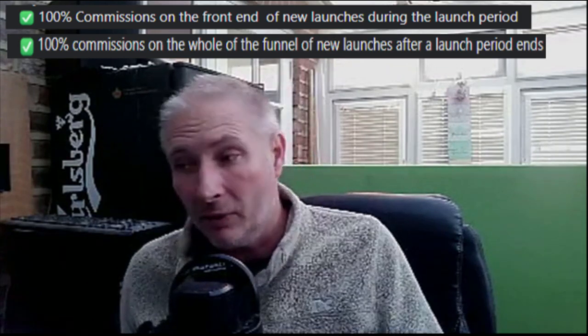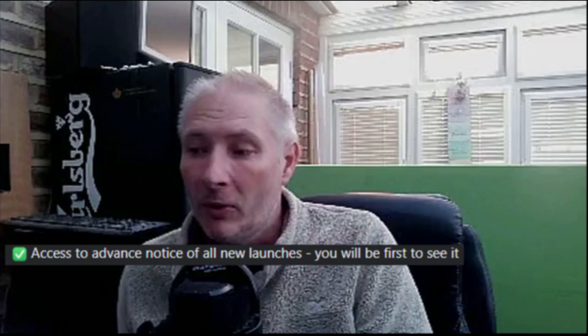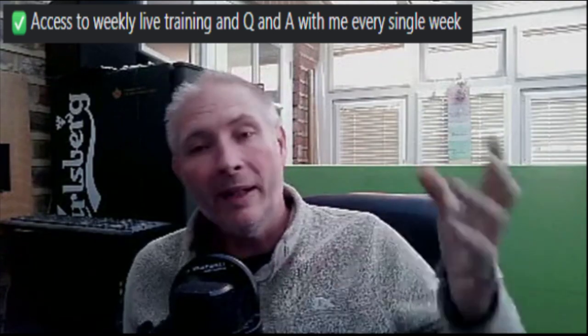100% commissions on the front end of new launches during the launch period. 100% commissions on the whole funnel of new launches after the launch period. And 100% commissions on all previous sales funnels. You're going to have access to that, plus advance notice of all new launches — you will be first to see it. You'll also be given a Commission Guerrilla code where you can pop this into your own Commission Guerrilla and it gives you a complete review template which I'm actually using myself — all you need to do is put your own affiliate links in. All training is covered inside Promo Review Beta, and the links will be added inside the Limitless Product Factory; all you need to do is ask for them. If you don't want to get involved with Commission Guerrilla, I show you the universal way how you can do this using any software.